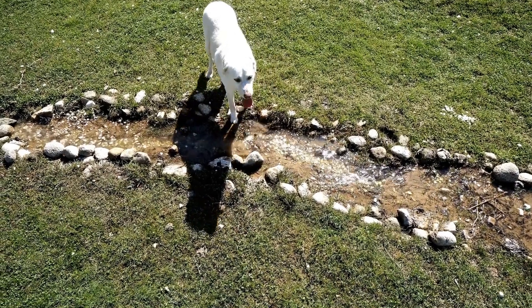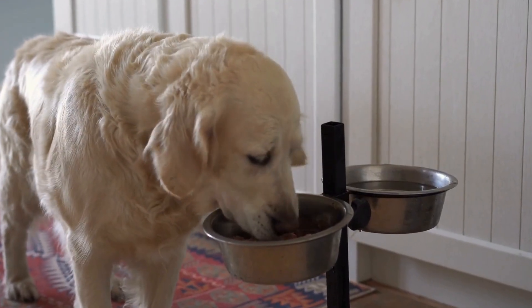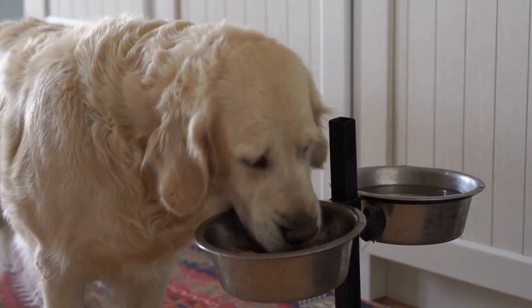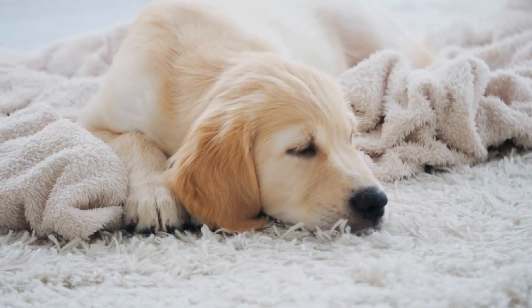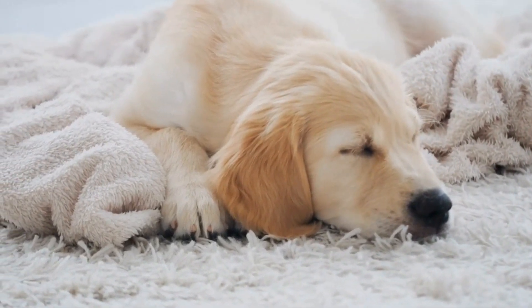Benefits of Puzzle Toys for Golden Retrievers. One: mental stimulation. Puzzle toys engage your dog's mind, challenging them to solve problems and think strategically. This mental exercise is essential for keeping a Golden Retriever stimulated and prevents them from becoming bored or anxious.